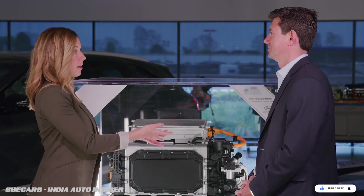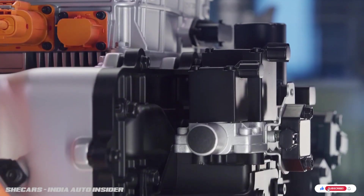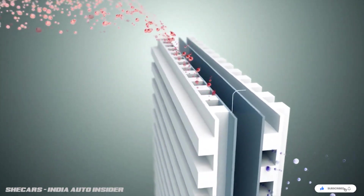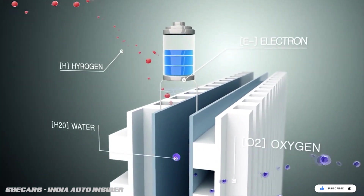So how does the Nexo convert hydrogen into electricity? You're looking at the heart of the vehicle — the power plant, which makes electricity on demand as you need it. Hydrogen is brought from the tanks at the back of the vehicle into the stack, which is the centerpiece. There, hydrogen splits into protons and electrons. The protons are small enough to cross a membrane and meet with oxygen, creating water — the only byproduct. The electrons create an electric current.